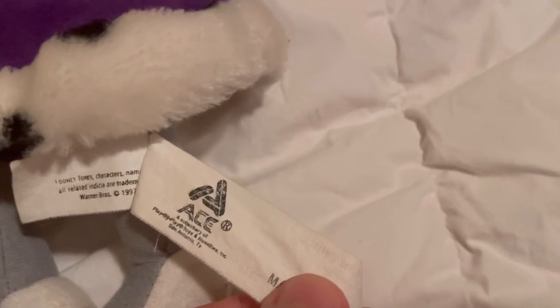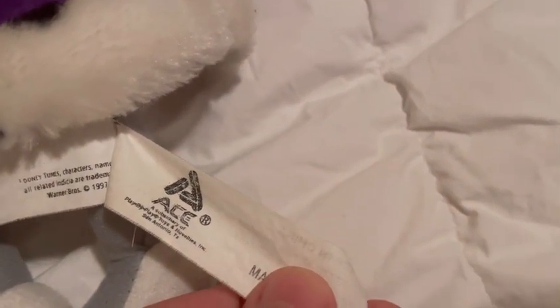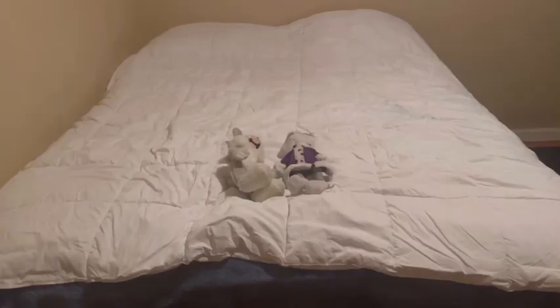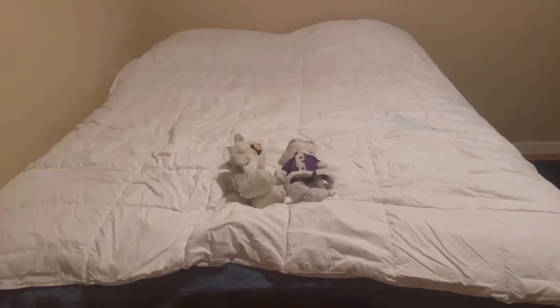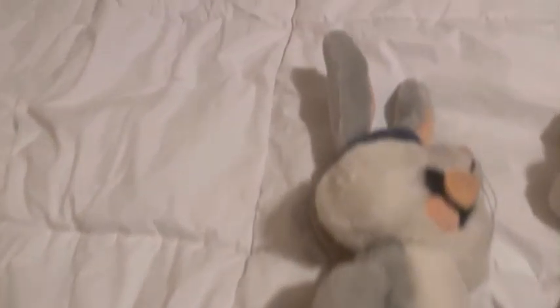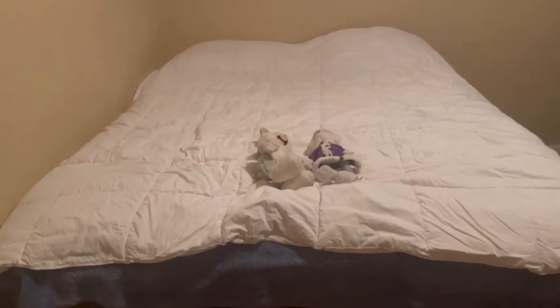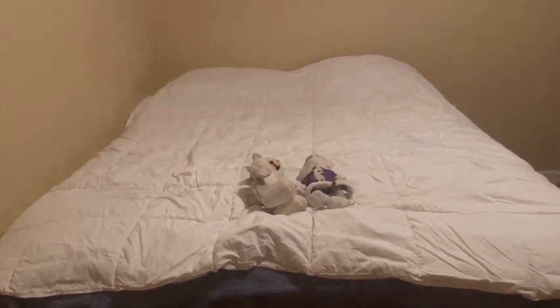It was also made by the company Ace. If you don't know what Ace is, Ace is basically America's Play-by-Play. That's all folks! Which one's your favorite? Honestly, I love this guy — he's one of my favorite plushies, just because he fits my personality. Who do you think I should get next?